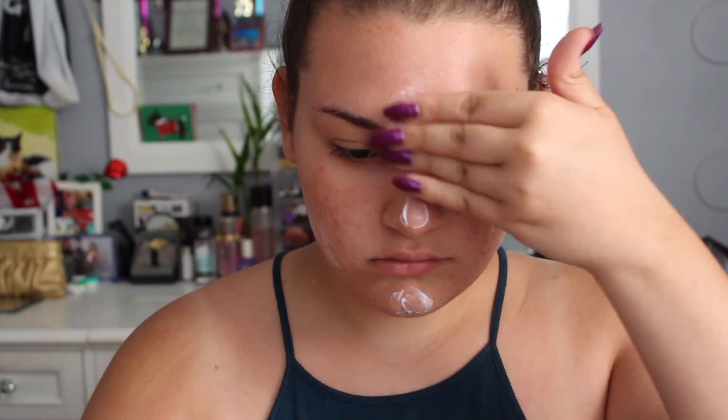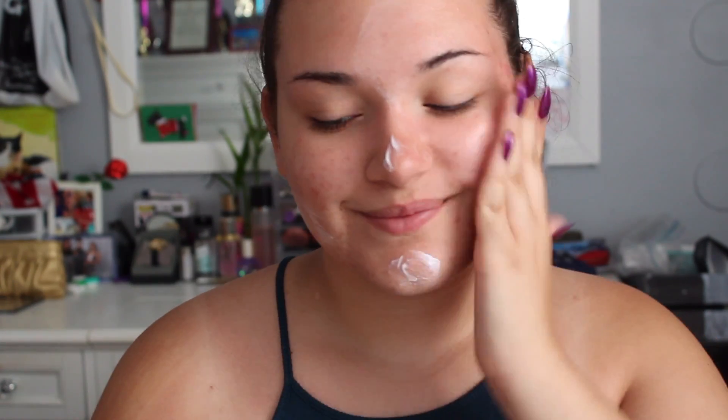First off, I primed my face using the Urban Decay Vitamin Infused Complexion Prep Spray. I like this because it helps cover up my pores a little bit and just makes my face ready for all the makeup. After that, I moisturized using my Cetaphil Daily Advanced Face Lotion. Then after that, I used the Smashbox Photo Finish Primer Water. I really like this because it's silicone-free, alcohol-free, and oil-free, so it's perfect for my acne-prone skin. I just spray this all over my face and tap it in with my hands.